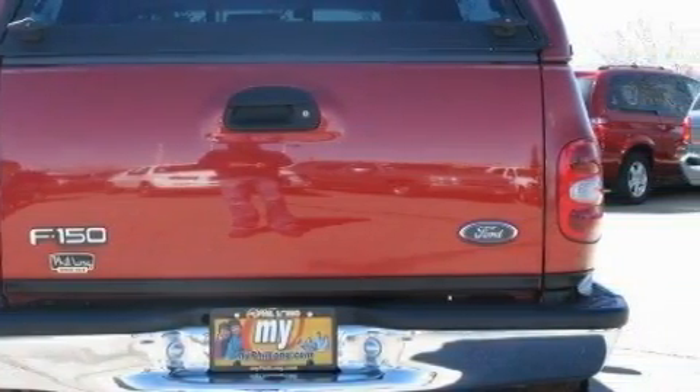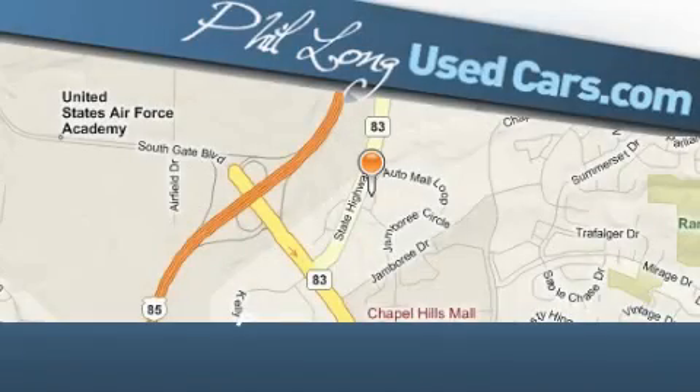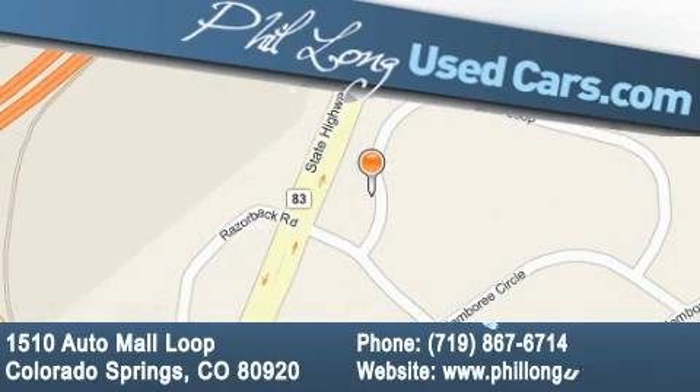Stop by today and test drive this truck for yourself. Phil Long Used Cars is located at 1510 Auto Mall Loop in Colorado Springs. Our goal is to exceed all of your expectations to ensure that you'll return for future visits.